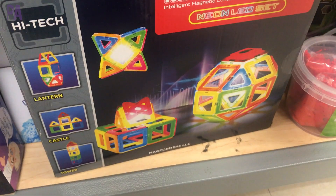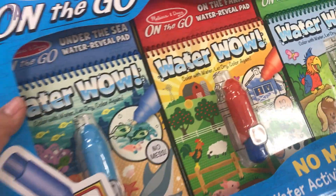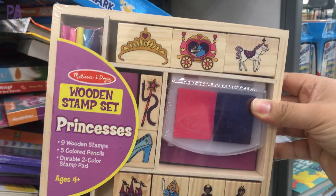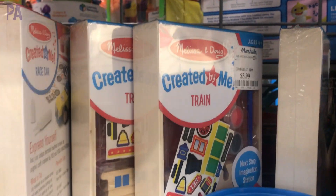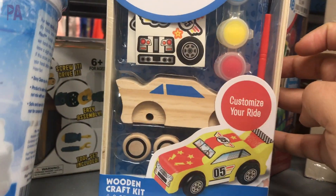And then this — the Melissa & Doug Water Wow. I talk about this all the time. They're great for restaurant kits, activity kits, and perfect for travel because they only use water. You get four inside this pack. More Melissa & Doug wooden stamp sets — at this store they are $8.99. And then they have these really cool wooden toy craft kits so you can make your own race car — paint it, add the stickers, put on the wheels. And they had train ones that are very similar.